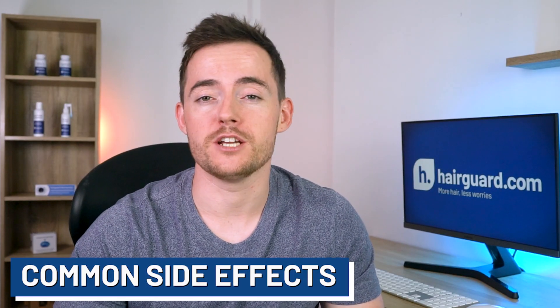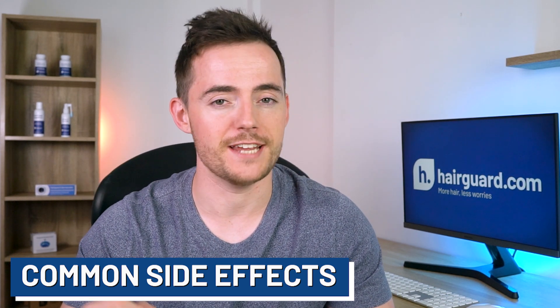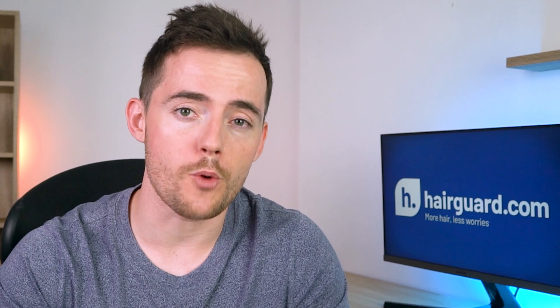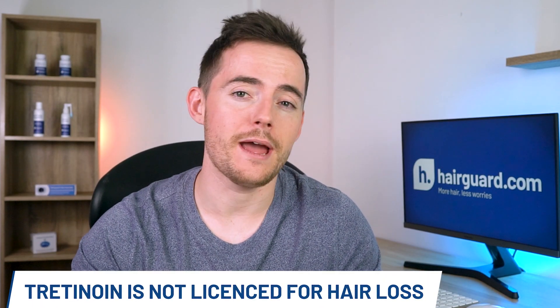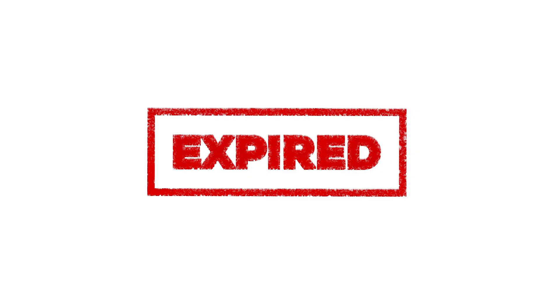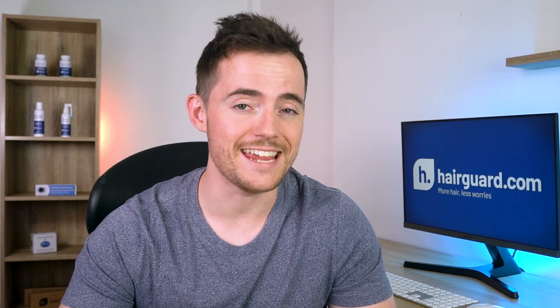The most common side effects of tretinoin are topical irritation of the skin in the form of redness, itching, and irritation. These are generally mild and will stop when you discontinue treatment. And tretinoin or no tretinoin, as soon as you stop minoxidil treatment, any hair that you've regrown will fall out within three to four months. Having said all this, I cannot emphasize strongly enough that tretinoin is not licensed for hair loss — it's an acne treatment. Given its patent has long expired and there's not a lot of money to be made out of it, it will probably always stay an acne treatment and is never going to be licensed for hair loss.